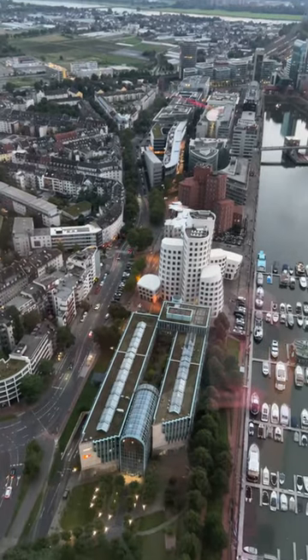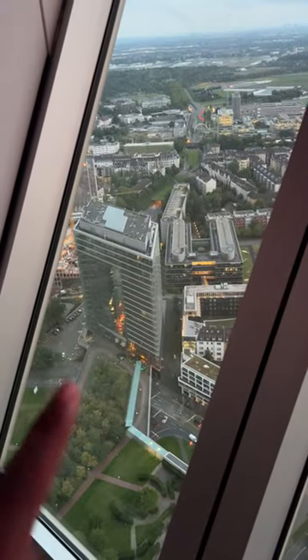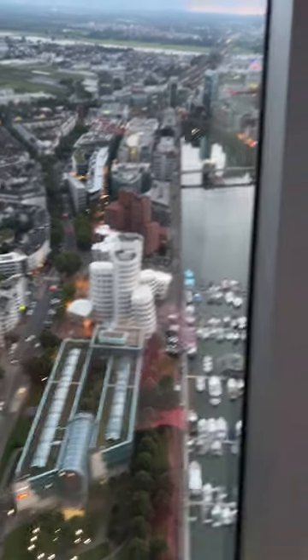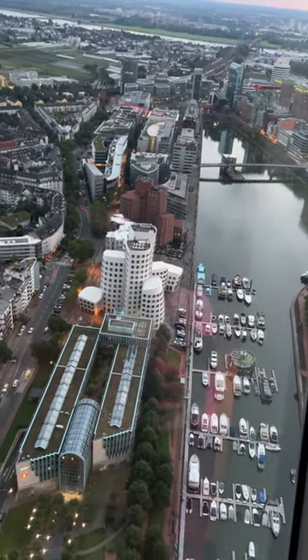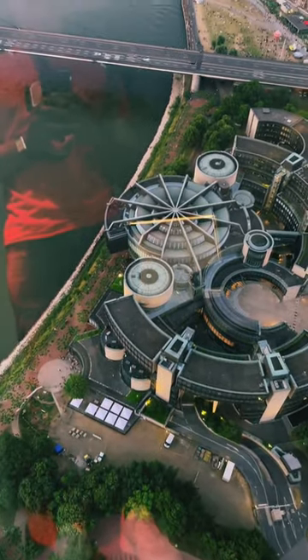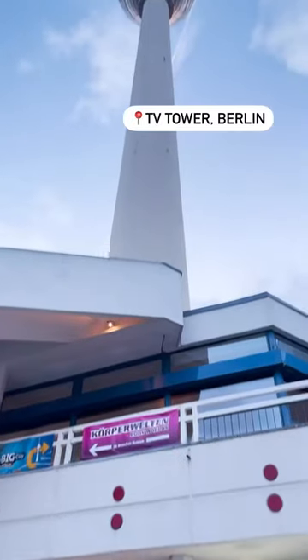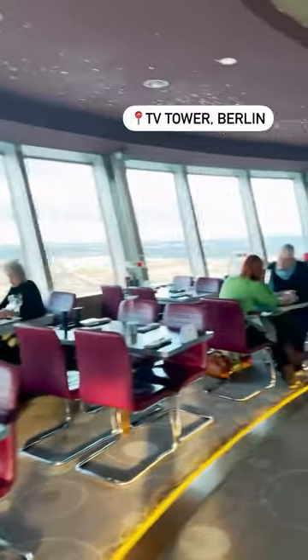From up here, my goodness. One more observation: the whole of Düsseldorf visible. 168 meters high — that's 551 feet. And there are restaurants in here at 172 meters high, which is 564 feet.